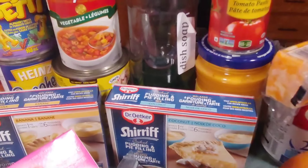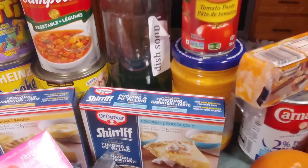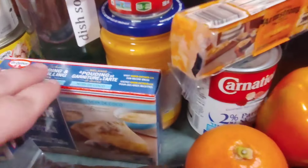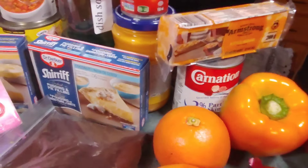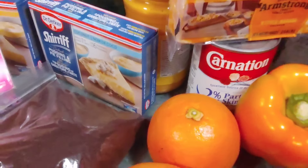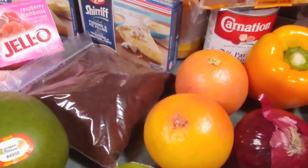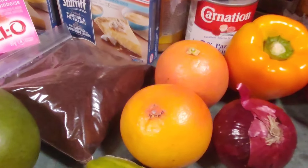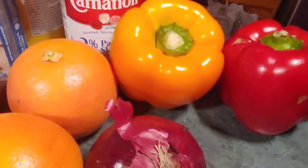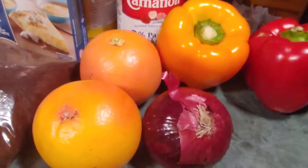Right beside it you see they sent some dish soap, some tomato paste, some Cheez Whiz, a little bit of cheese, and evaporated milk. I'll use the evaporated milk in my baking or for coffees.